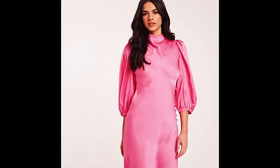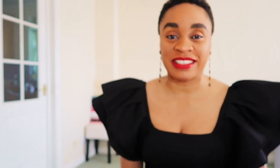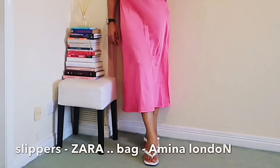Next is this pink number. I love the fact that it's a midi dress, I love the fact that the fabric is silk, and I love the fact it has little slits on the side. You can see this dress is so beautiful — it's something you can wear and dress up or down. Most of the pieces I show you can dress up or down. This one is just very simple and elegant, I really really love it.